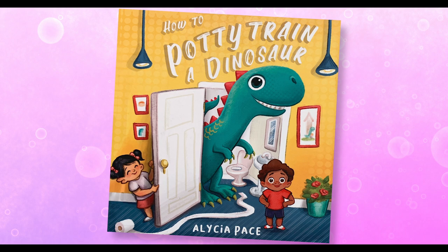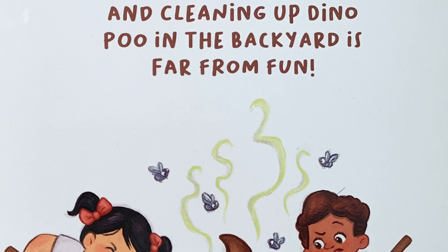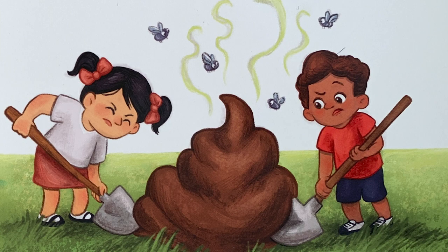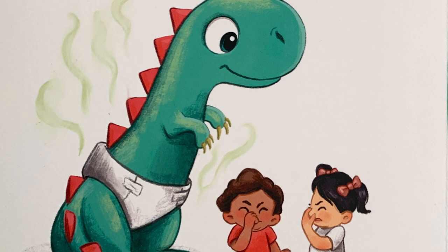We all know having a dinosaur is hard work. And cleaning up dino poop in the backyard is far from fun. We even tried diapers, but those were stinky, stinky, stinky.